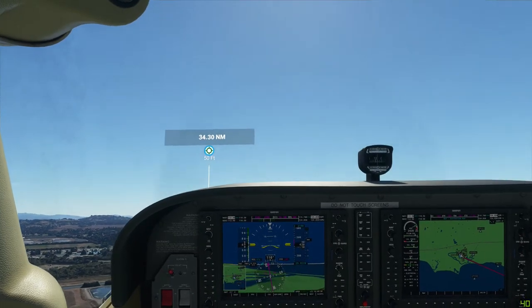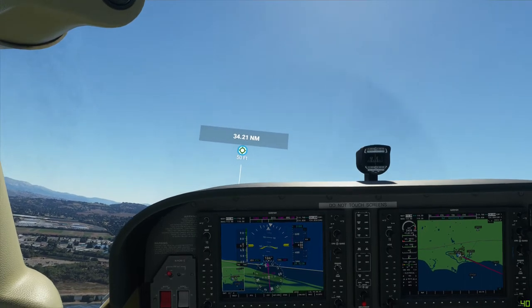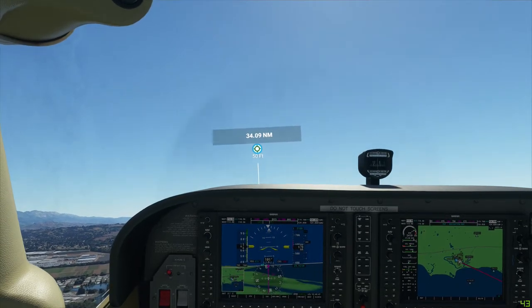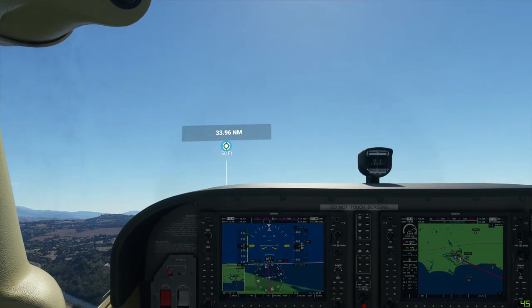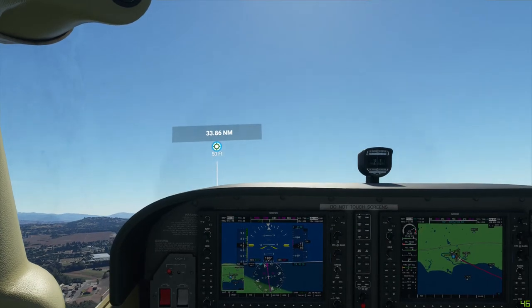KH223, continue for east departure. I will contact you next when you leave my airspace. Santa Barbara Tower, KH223, continue for east departure. At the moment we're sacrificing altitude for speed — I'd like to get up into the 70s speed-wise at least.